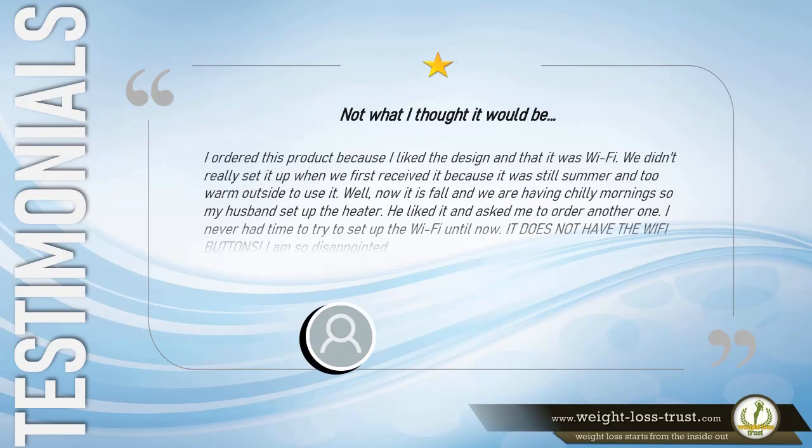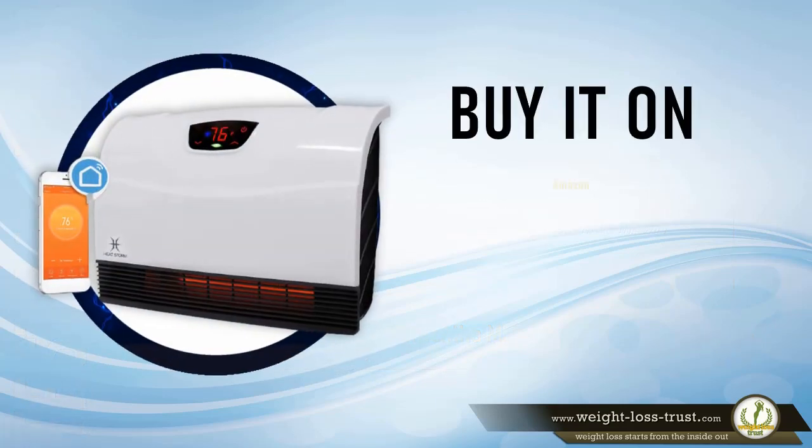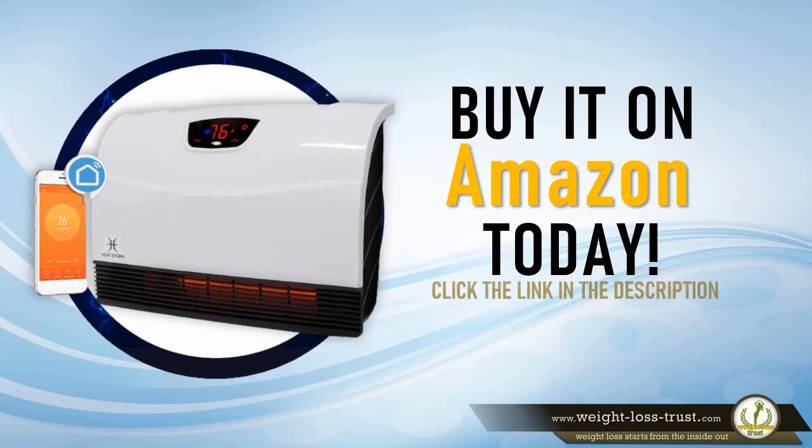1 star. Not what I thought it would be. I ordered this product because I liked the design and that it was Wi-Fi. We didn't really set it up when we first received it because it was still summer and too warm to use it. Well, now it is fall and we are having chilly mornings, so my husband set up the heater. He liked it and asked me to order another one. I never had time to try to set up the Wi-Fi until now — it does not have the Wi-Fi buttons. I am so disappointed. — Samantha M. Buy it on Amazon today. Click the link in the description.